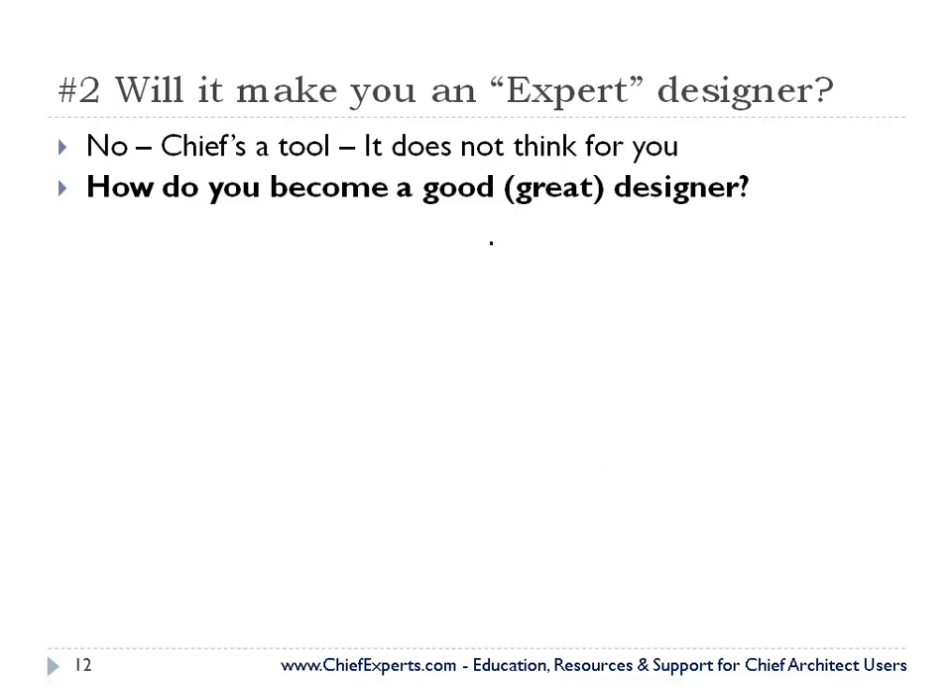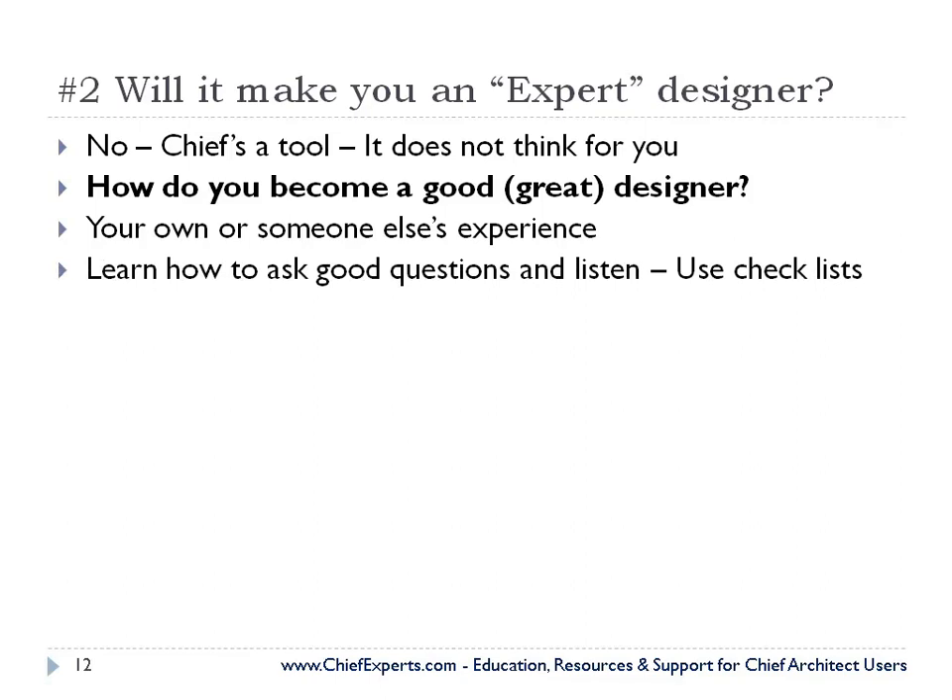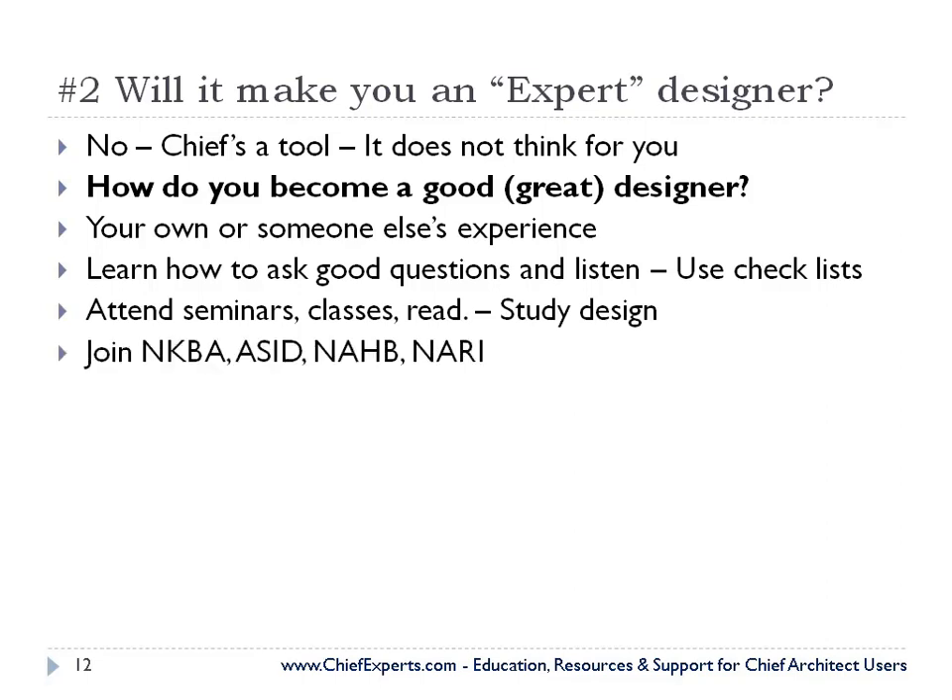So how do you become a good or a great designer? Well, Chief isn't going to help you with that — Chief's a tool. Your own or someone else's experience. Learn how to ask good questions. Use checklists. Attend seminars, classes, read, study design. Join NKBA, ASID, Association of Builders and Designers.